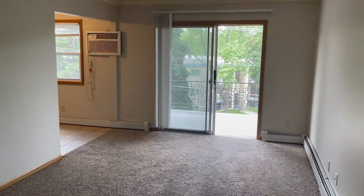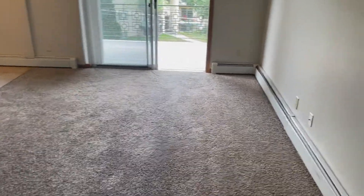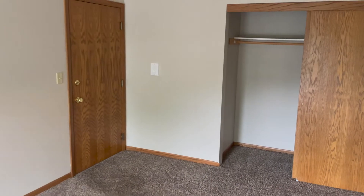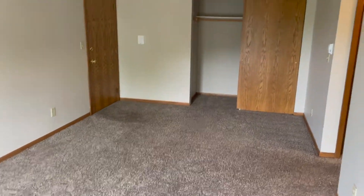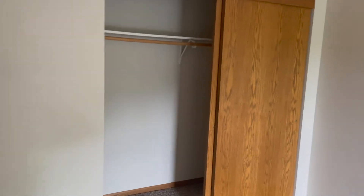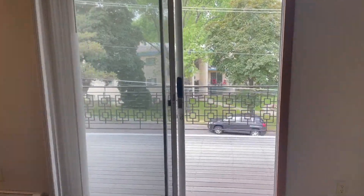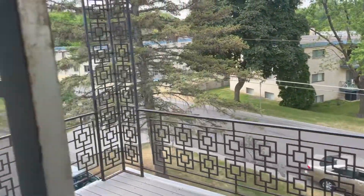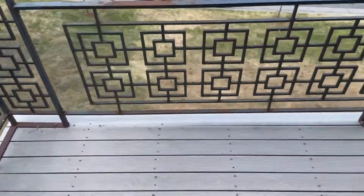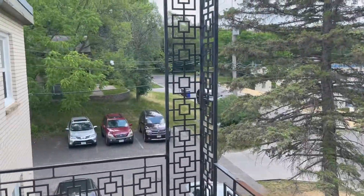Upon entering the unit, you have this very large, spacious living room. Fresh carpet all throughout. Got the baseboard heater running along the walls. There's a storage closet right on your left — very deep. You also have your own private balcony, which is a plus in these nice Minnesota summers. Very spacious out here — put some chairs out, have a drink, just unwind. It's a nice space.